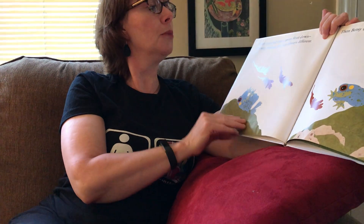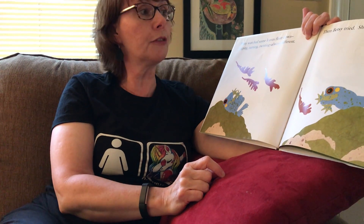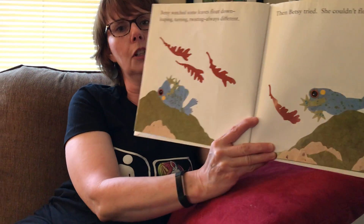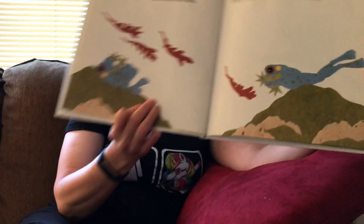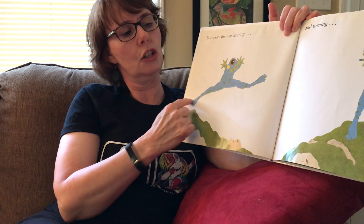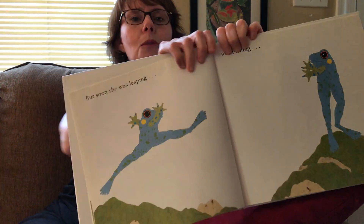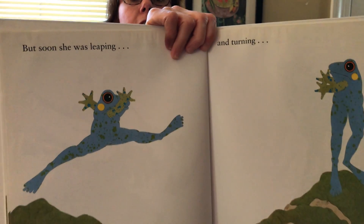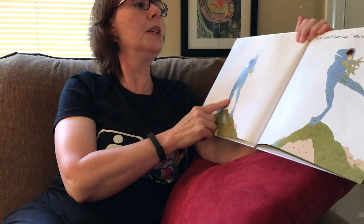Betsy watched some leaves float down — leaping, turning, twisting. Always different. Betsy tried, but she couldn't float. It's hard for a frog to float — not one of the things they do. But soon she was leaping and turning. Look at her — she's pretending she's a leaf, using her imagination. And twisting. It's called dancing, she said.